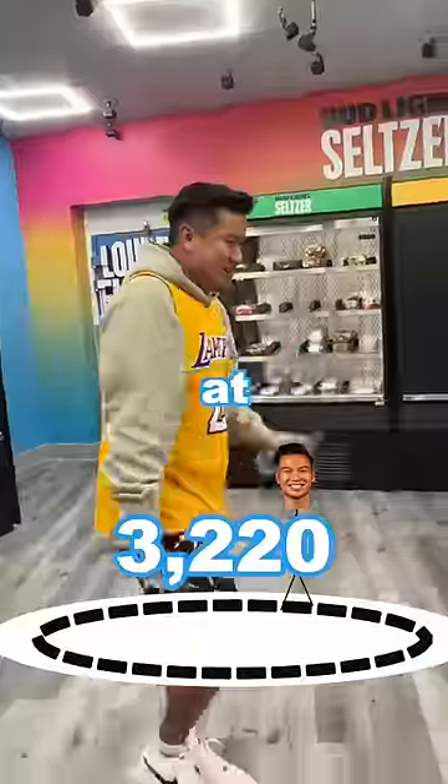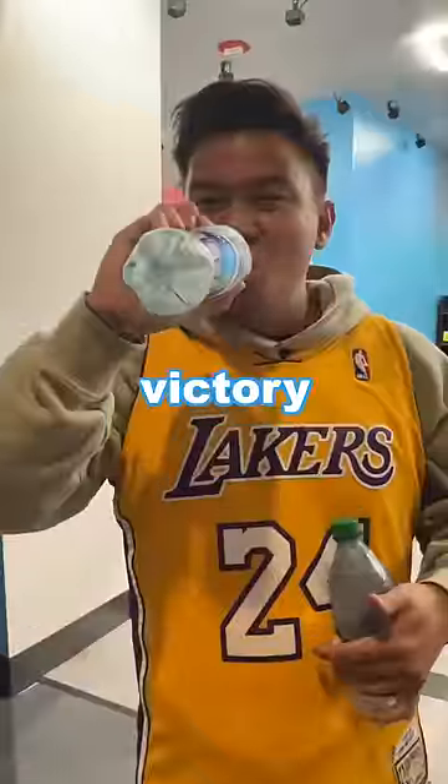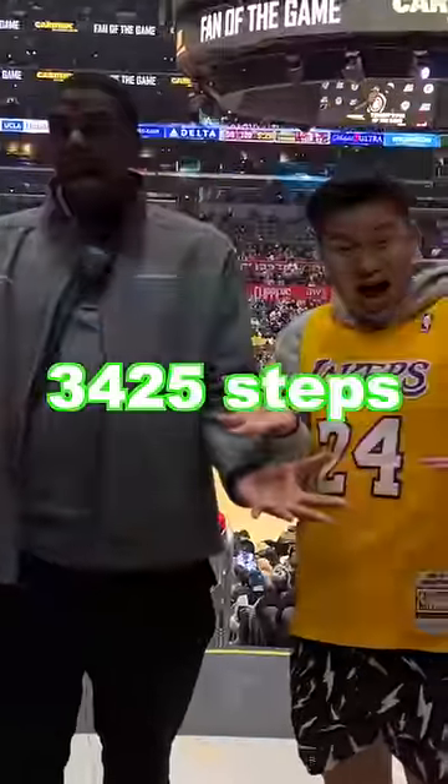At 3,200 steps, I'm almost at the finish line, and I grabbed a water bottle for a victory finish. And we made it back to section 101. The total steps were 3,425 steps.